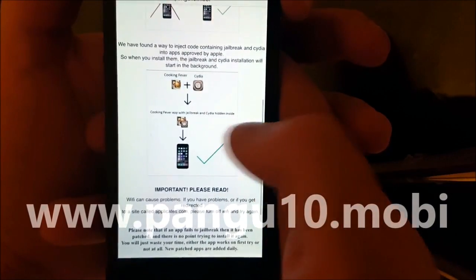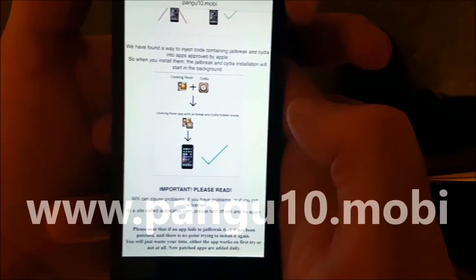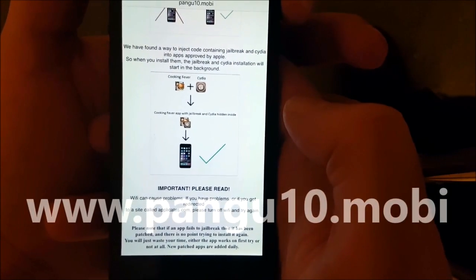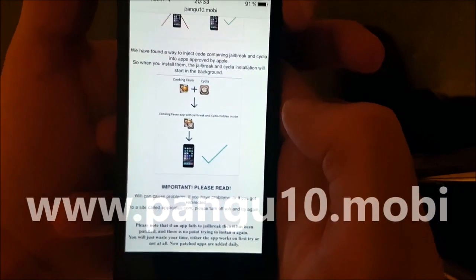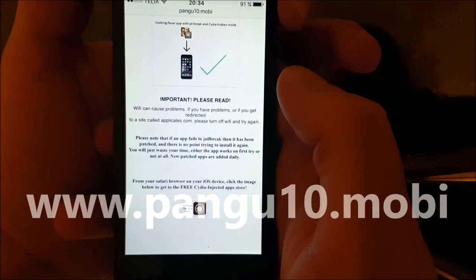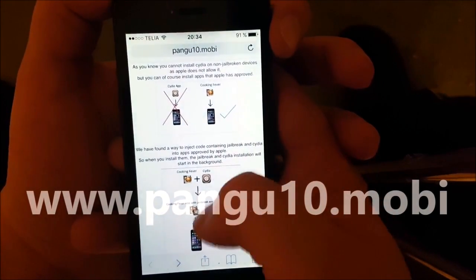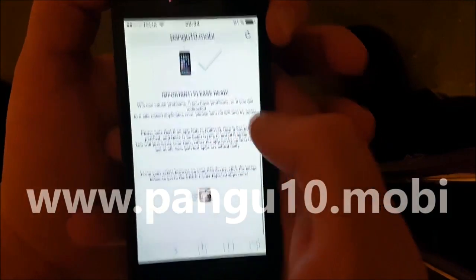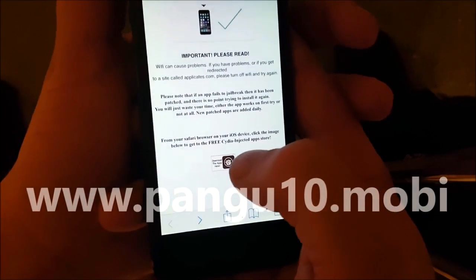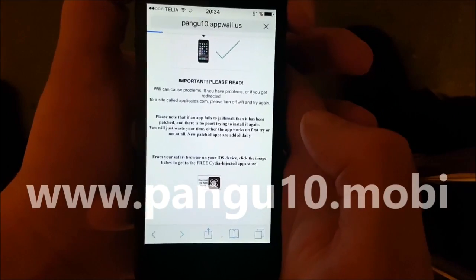When you start this application, the jailbreak and Cydia installation will start in the background. What you need to do is just download one of these injected apps, start it up, wait for about 30 seconds so Cydia has time to install itself in the background, then restart your device and you should be all done. Go to pangu10.mobile, scroll down to the bottom, and click the little icon at the bottom to get to the Cydia injected apps store.